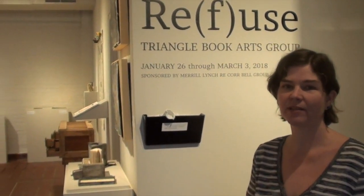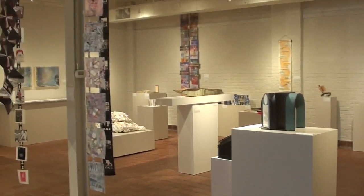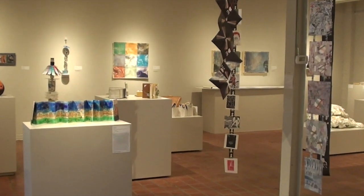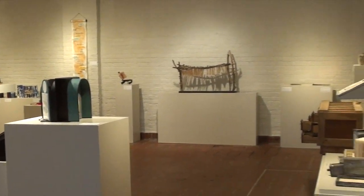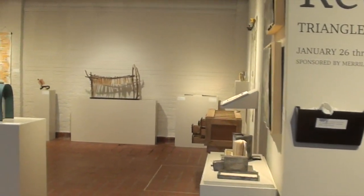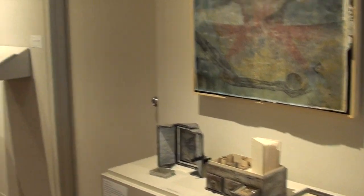So this is our show in Gallery 1 — it's our main gallery downstairs. This show is Refuse, or Refuse, by the Triangle Book Arts Group. They're a group of people who really want to explore what book art means. What they've done with this show is they've taken discarded materials or materials that might not be valued as much and really transformed them into these beautiful works of art. There are over 40 artists represented in this show. Many of the works are tactile, so you can come in and touch them, read the books, look at them a little bit closer — which makes it a really fun show to come in and see.